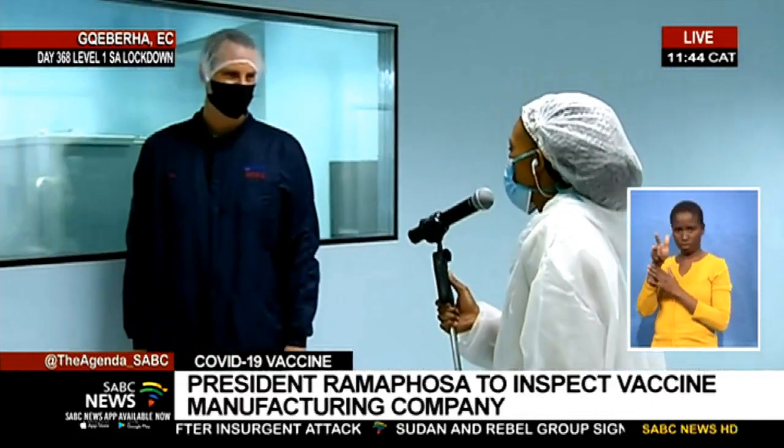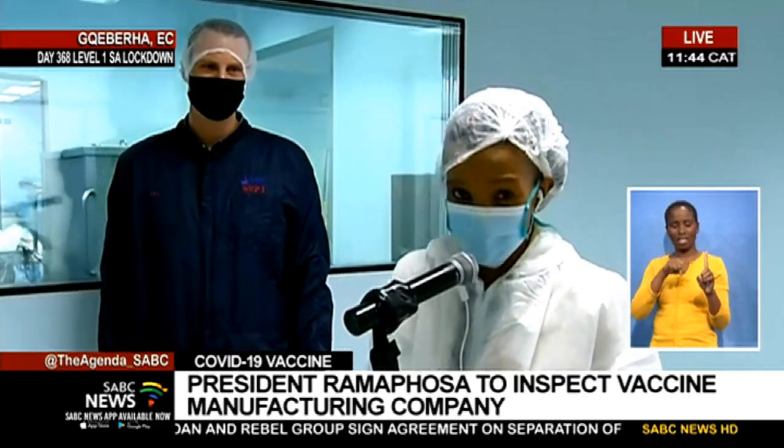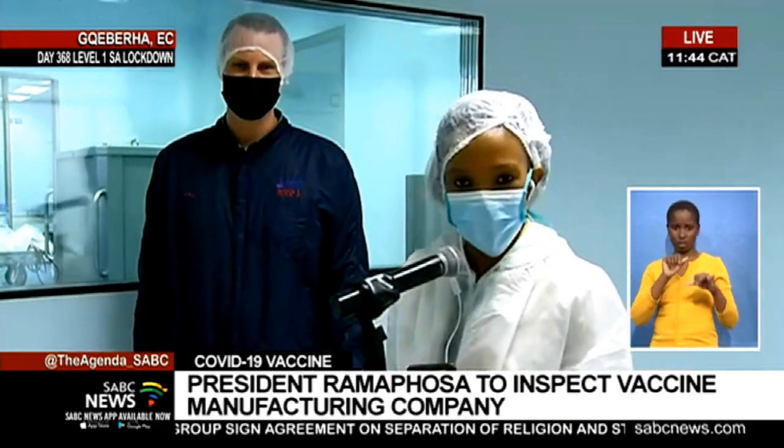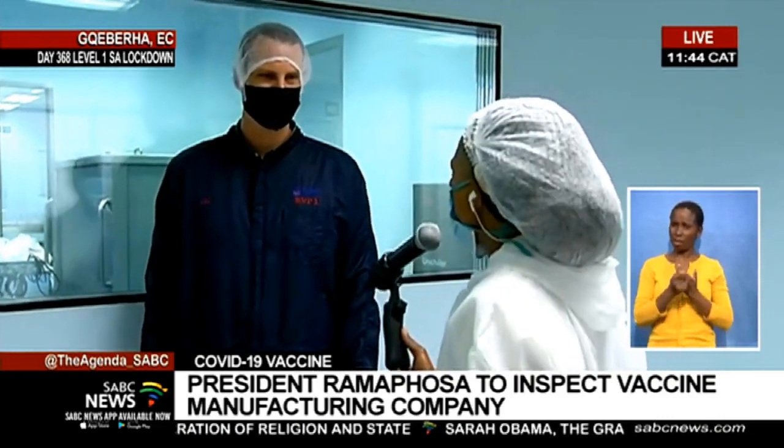I met a gentleman by the name of Marnis Farveh, who's the manufacturing technologist here at Aspen. And he's going to tell us briefly what is happening here and how this vaccine is actually made in this facility. Let's first talk about exactly what is happening here for people watching at home, and how the process works in terms of making the vaccine.